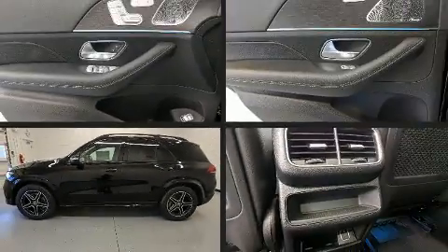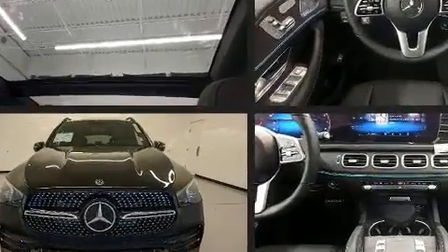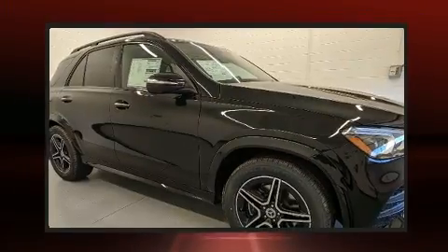Outstanding design defines the 2020 Mercedes-Benz GLE class. Under the hood, you'll find a four-cylinder engine with more than 200 horsepower, providing a smooth and predictable driving experience.